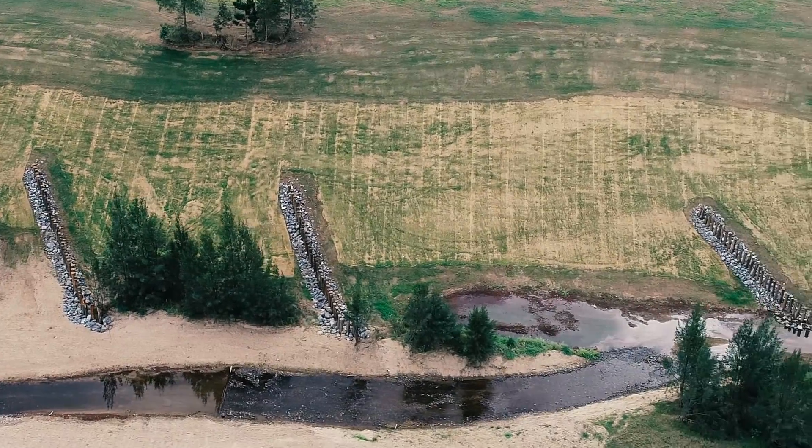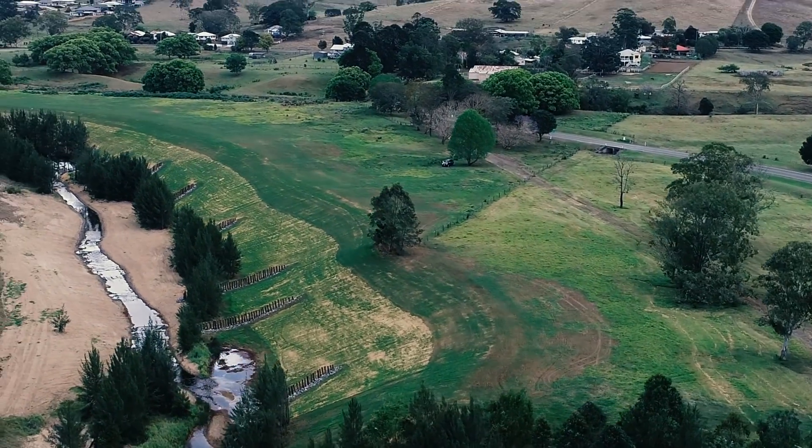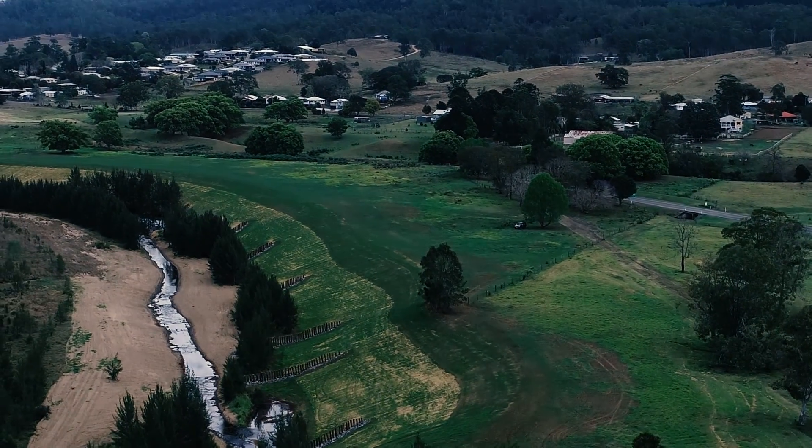Luvium Consulting was engaged for the engineering works and design, and DWT Earthworks was engaged to conduct the earthworks. We developed a design which used a cut-fill approach, meaning we utilised some of the soil generated from the earthworks as part of the stabilisation works. Within that process we needed to design and construct a new low flow channel within the river.